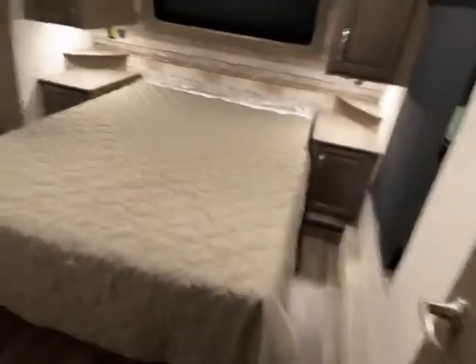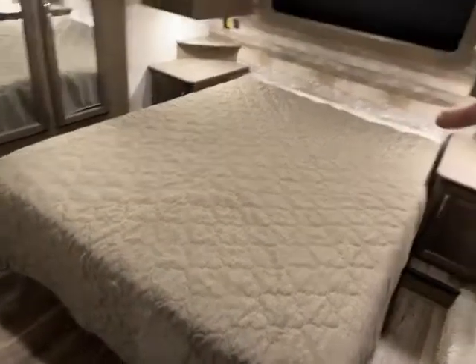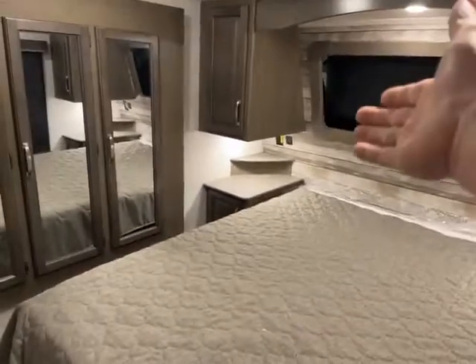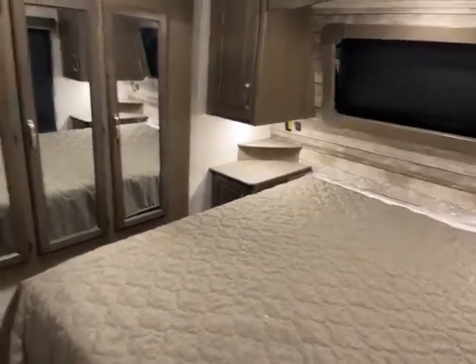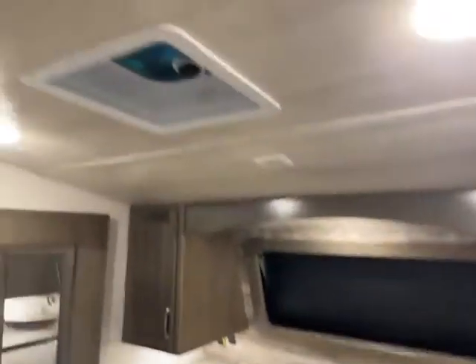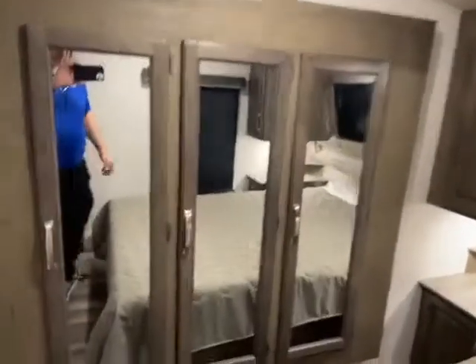In the bedroom in the front, you have your full-size queen and ledges on both sides, along with outlets. They are solar inverter-powered, so if you have a CPAP or whatever when boondocking, you're covered. It is a 50-amp service, pre-wired for a second AC. And then you have your nice closet on the slide — nice and deep, and even a drawer in the bottom.